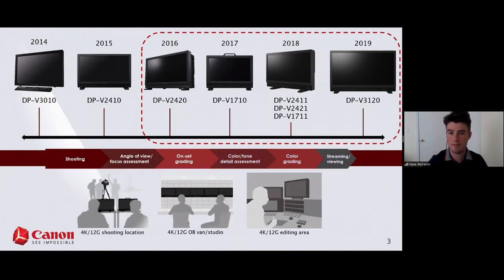These six models outlined in red represent the core of our current lineup. We really cover everything from actual shooting and content acquisition all the way through finishing in post — 4K, 12G shooting locations, broadcast market, and true 4K post-production as well.